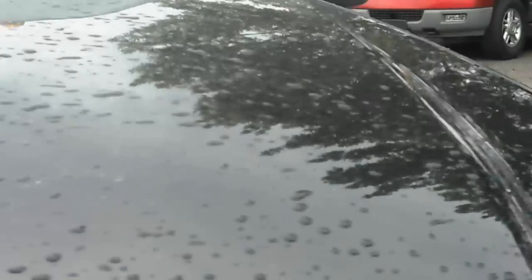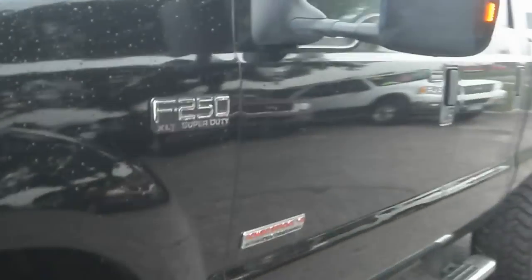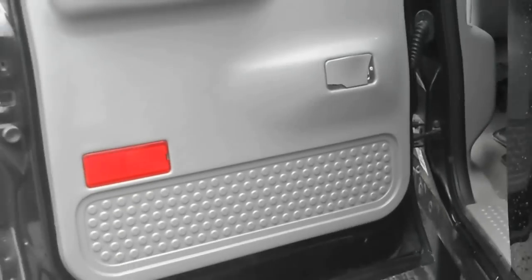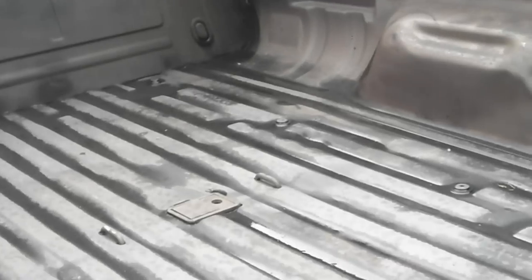There's no hail on the vehicle. The body is very straight on this clean-titled Super Duty. Power driver seat, six-passenger seating, clean upholstery, fully loaded, no rust on the door jams, spacious back seat, and a spray liner in the bed.